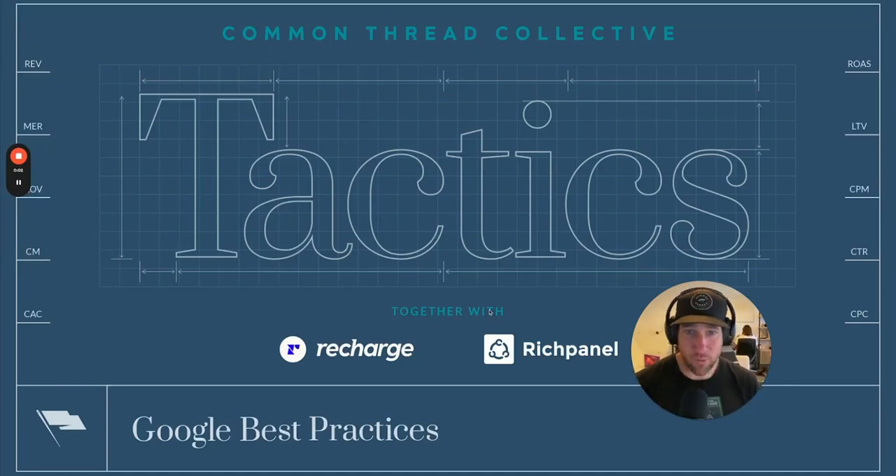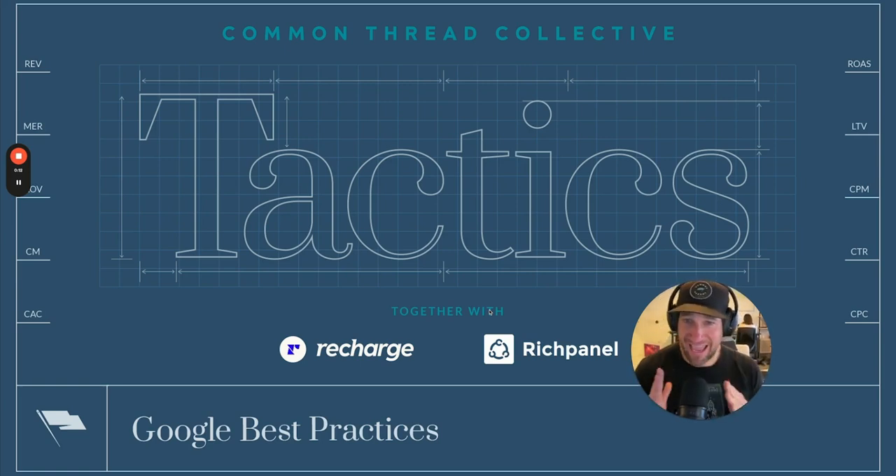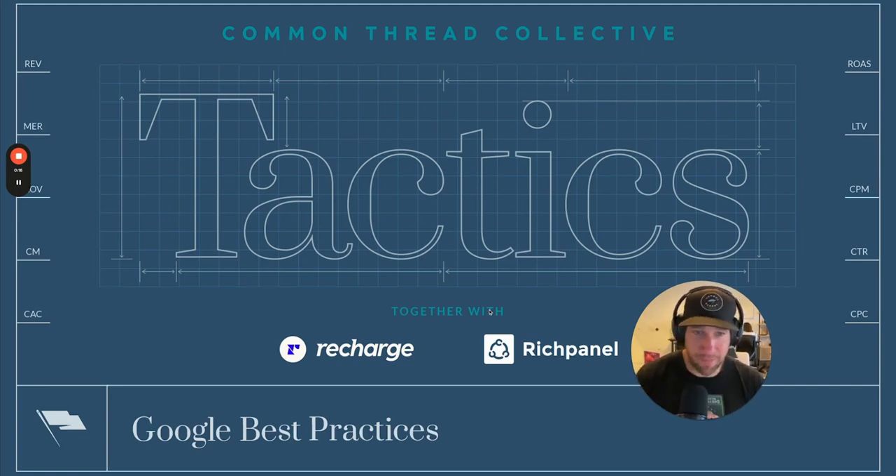In this episode of Tactics, we are going to be walking you through the exact Google account setup that we are using to wrangle Google into profitability. Tony Chop, our VP of Paid Media, is going to be answering the hard-hitting questions around PMAX, branded search, standard shopping — what do you do in 2024 to ensure profitability in your ad account? All will be answered in this episode of Tactics.